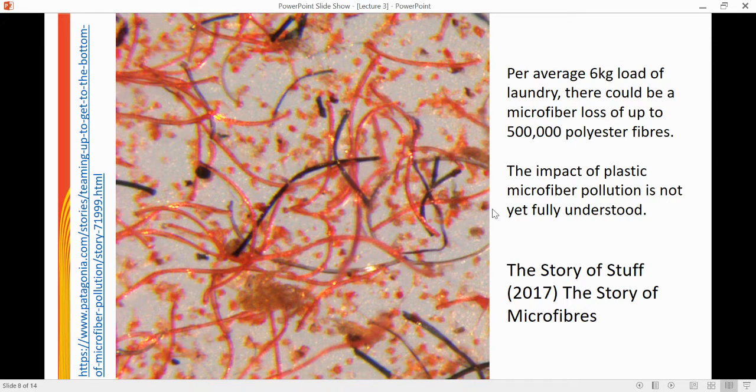Per average load of washing, we could see up to 500,000 polyester fibres shed into the wastewater. One of the biggest issues around this is that we currently don't have a full understanding of the impact of these microfibres on animal life, marine life, or even human life. If you want to know more about that, another documentary I would recommend is The Story of Microfibres.